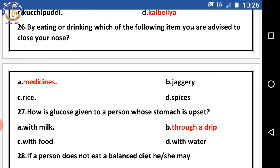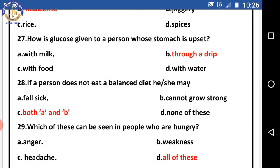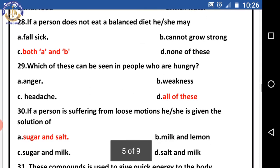Question twenty-six: by eating or drinking which of the following items are you advised to close your nose? The right answer is medicines. Question twenty-seven: how is glucose given to a person whose stomach is upset? The right answer is through a drip. Question twenty-eight: if a person does not eat a balanced diet, he or she may — options are fall sick, cannot grow strong, both a and b. The right answer is both a and b — they can fall sick and cannot grow strong.